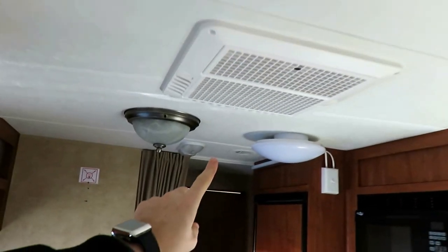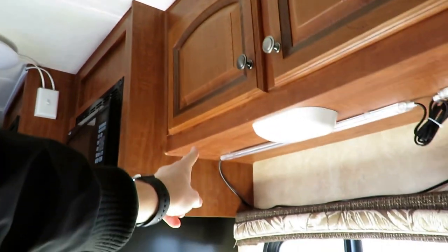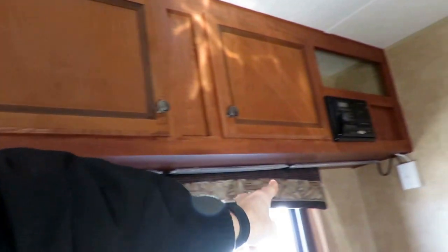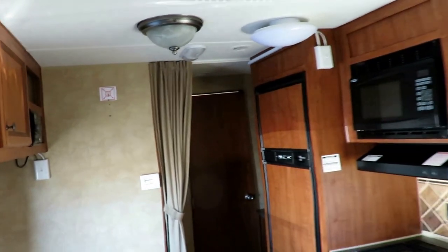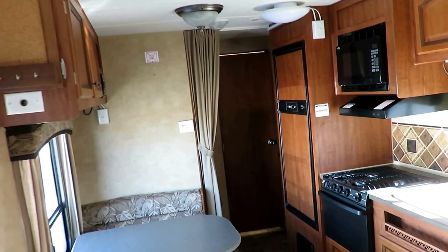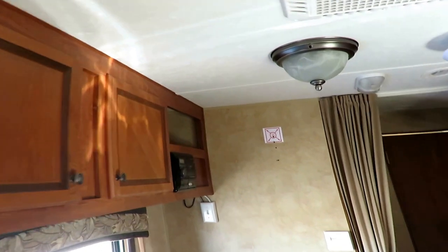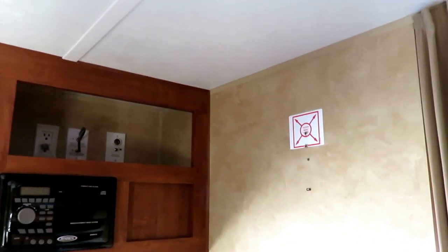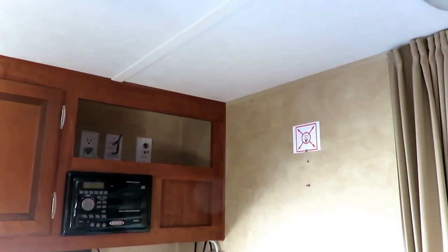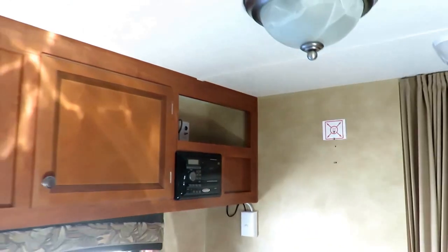This is where you can start to see the extra LED lighting that they added. This is 110-powered, meaning you have to be plugged in to park power — batteries aren't going to operate that. But you've got an obscene amount of very nice lighting in here all the way through, and they even wired professionally with proper switches. This work is done so cleanly and so well. Just fantastic.